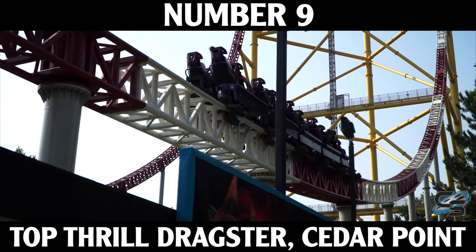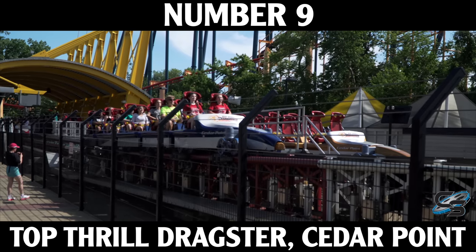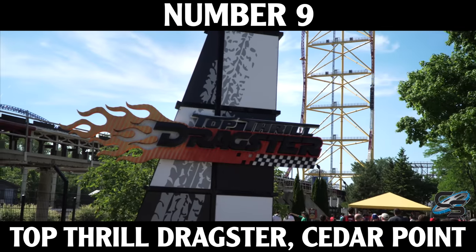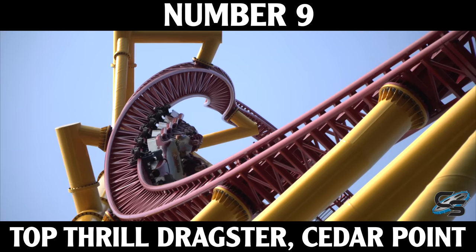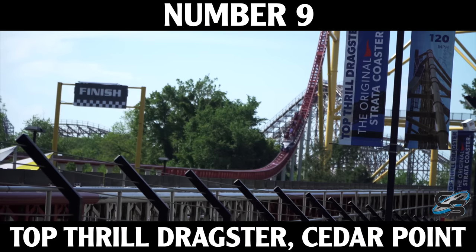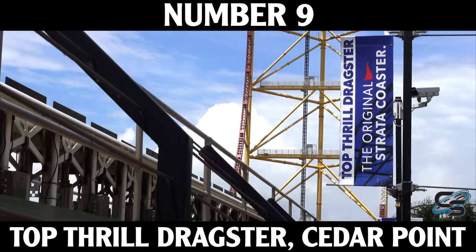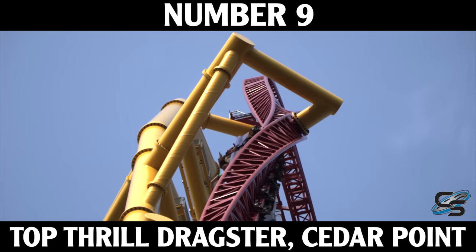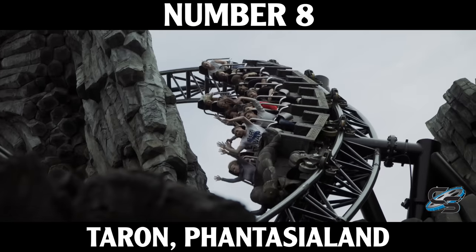We talked about Kingda Ka, so let's head back to Cedar Point for its sister coaster Top Thrill Dragster at number 9. This has what I believe to be the best launch in the world — you reach 120 miles per hour using a hydraulic launch that feels punchier than Kingda Ka. It has lap bars so you're more open, it's more photogenic, right in the middle of Cedar Point. I still get nervous sitting on that launch track. Very few attractions do that for me, so I'm a big fan of Dragster.